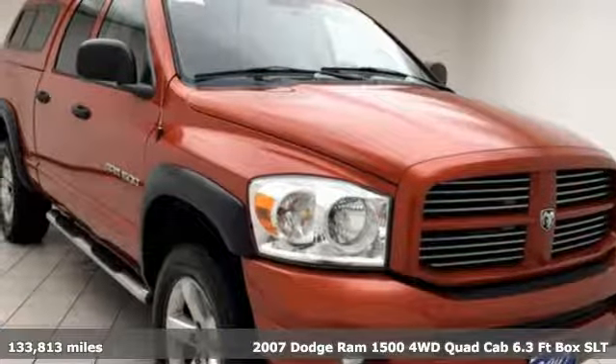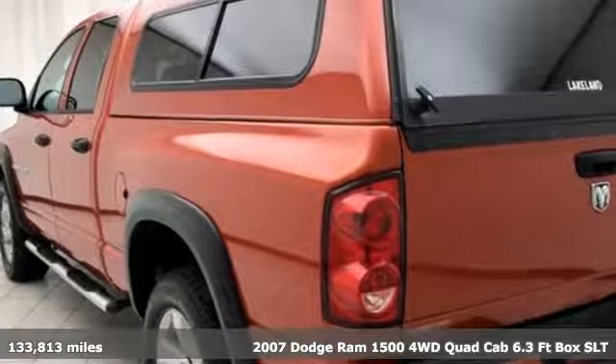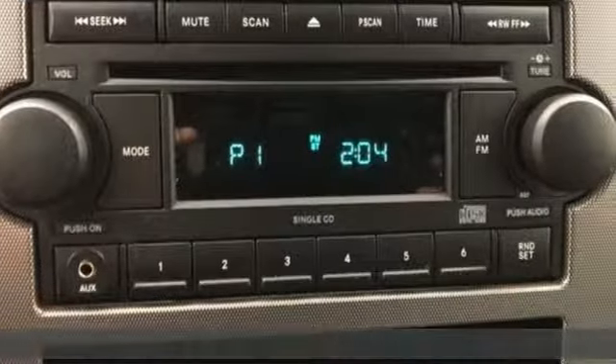Here's a 2007 Dodge Ram 1500. Ram trucks are consistently recognized and awarded as some of the best, and this 1500 continues that tradition.